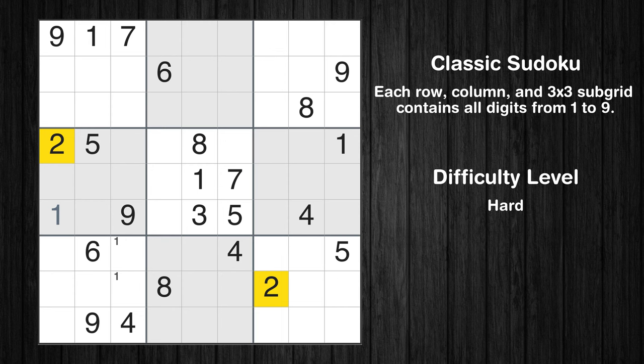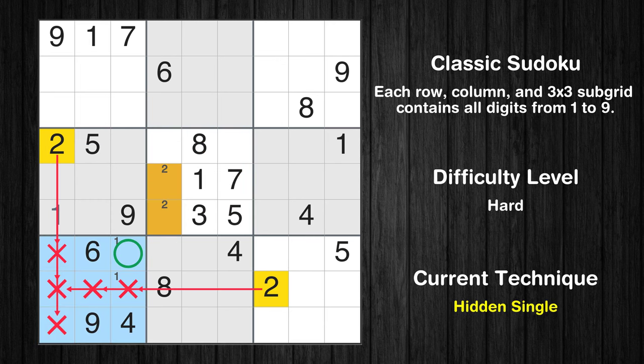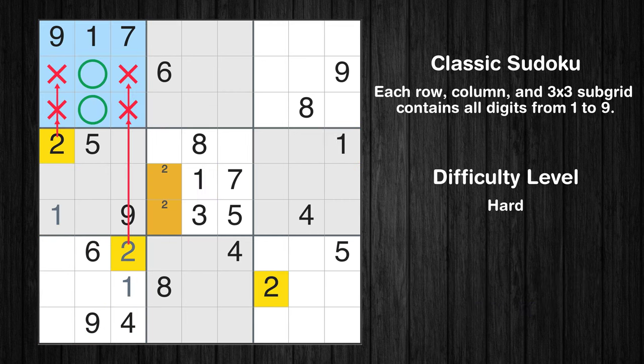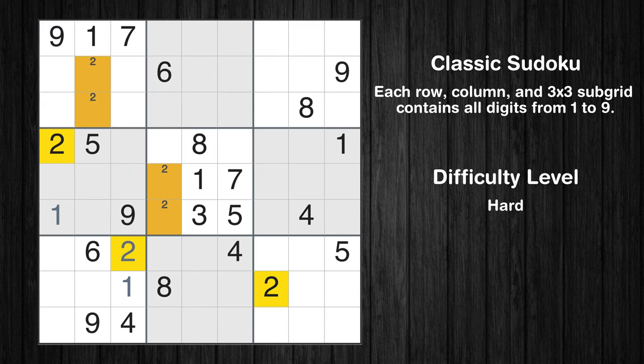Let's move to number 2. Only two positions left in the fifth box where value 2 can be placed. In the seventh block, the number 2 can be directly placed. Only one position left in the seventh box where value 1 can be placed. Only two positions left in the first box where value 2 can be placed. Only two positions left in the eighth box where value 2 can be placed.